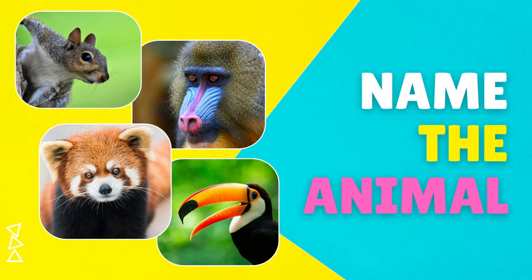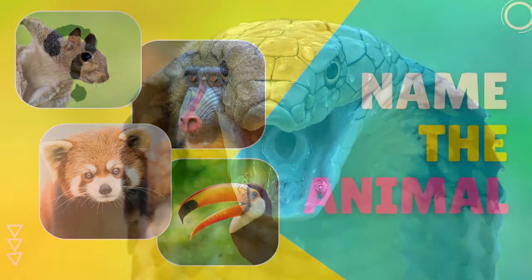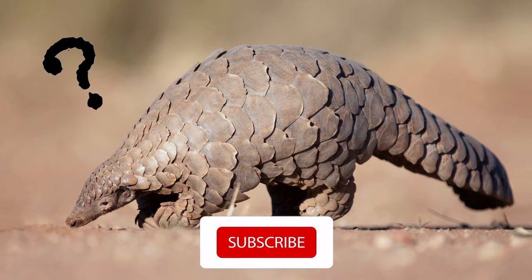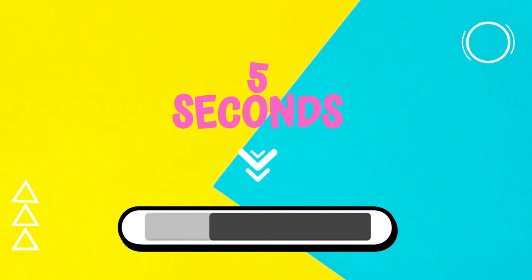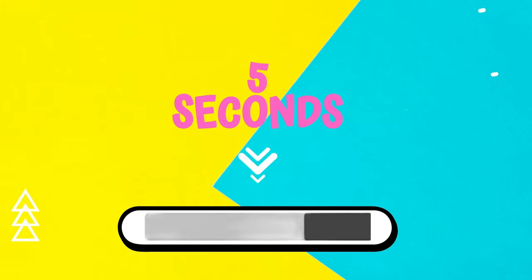Hello fantastic friends! Welcome to a brand new episode of Name the Animal! We have an incredible challenge waiting for you and it's going to be wild! Here's the deal everyone: I am going to reveal an animal picture and you will have just 5 seconds to shout out the name of that animal!